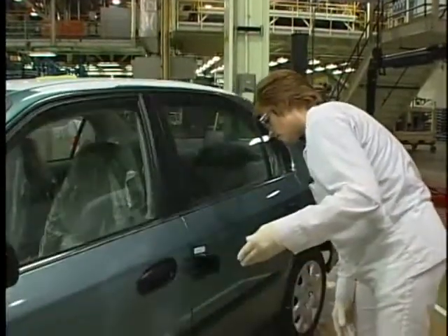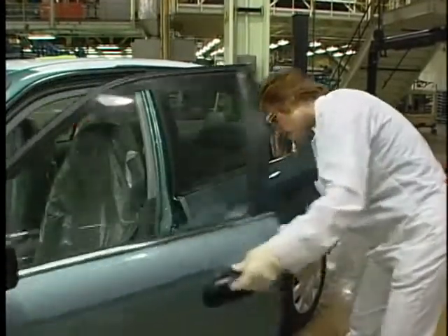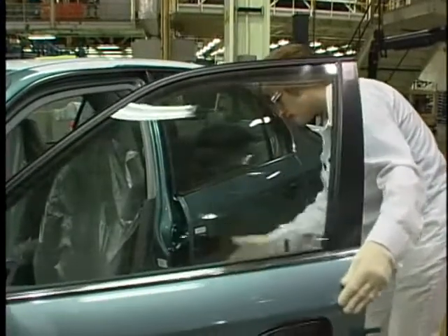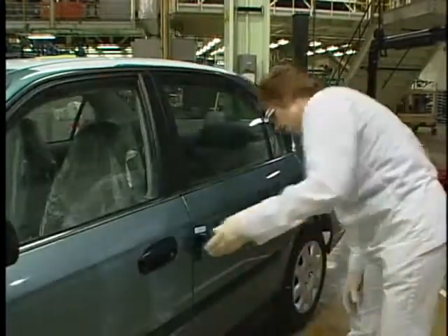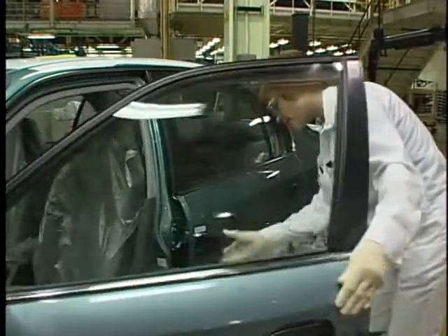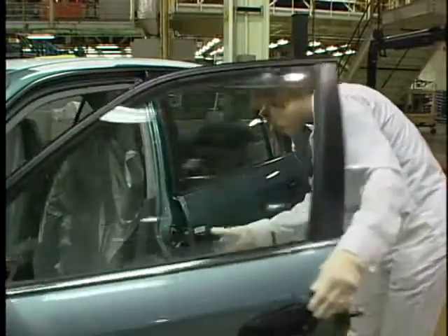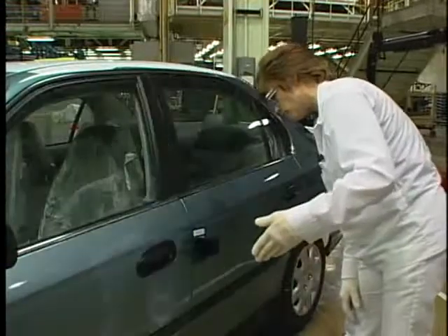She'll repetitively take readings of the door closing versus the door not closing until she gets within 0.1 kilometers per hour. The gauge reads in kilometers per hour. So once she reaches a point where she's within 0.1 kilometers per hour of the door closing versus the door not closing, that's the reading she records.